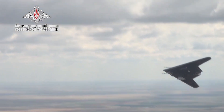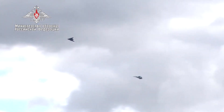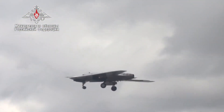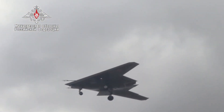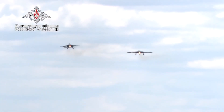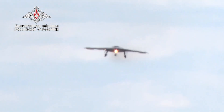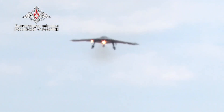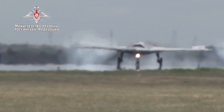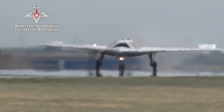The drone can conduct reconnaissance, give target designation, and strike at ground and airborne targets. The Hunter is made with elements of artificial intelligence; it will be possible to set general tasks for it that the drone can perform independently. The Hunter is equipped with electro-optical targeting. Unlike the American MQ-9 Reaper, the Okhotnik is designed for war rather than counter-insurgency operations against opponents with no air defenses.